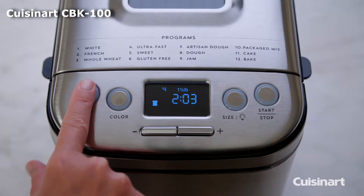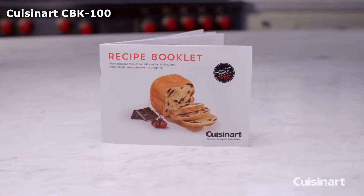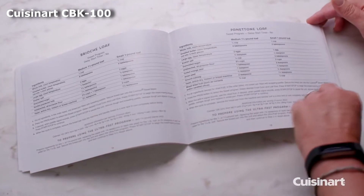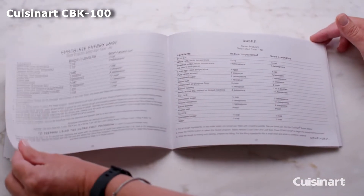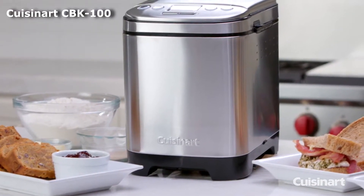It features twelve pre-programmed settings including some notable ones such as gluten-free, pasta dough, and packet mix, where you can insert a mix if you don't want to gather all the different ingredients to make bread. You can set the bread machine to one of three crust settings: light, medium, and dark.